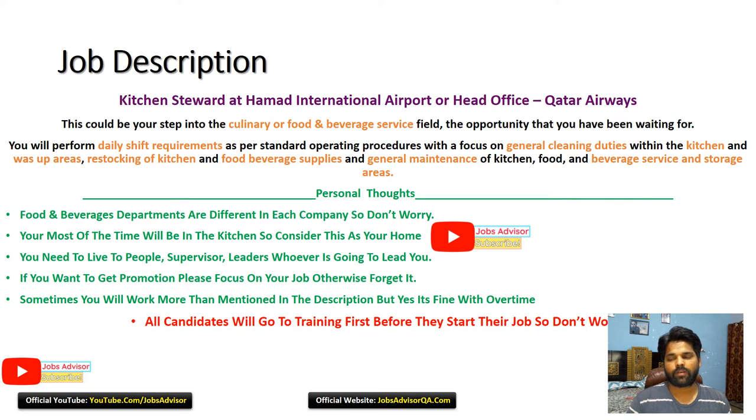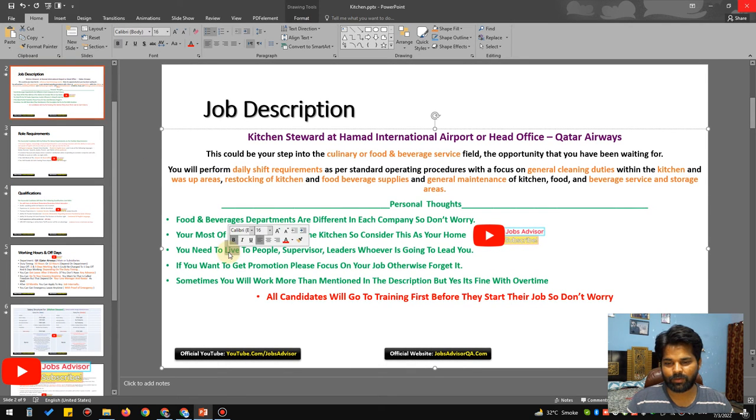Food and beverage departments are different in each company, so don't worry — most of the time you will be in the kitchen, so consider this as your new home. You need to listen to your supervisor, leaders, whoever is going to lead you. You need to follow and do everything they say. If you want to get promotions, please focus on your job — I'm using this format for every position but I always change the details before going live, so I apologize for any mistakes.